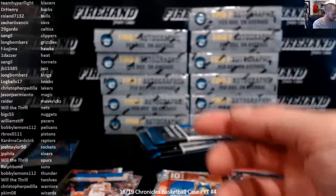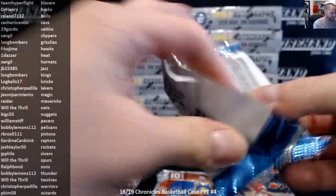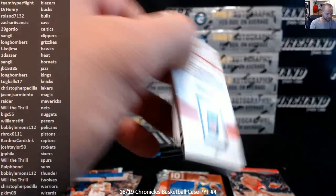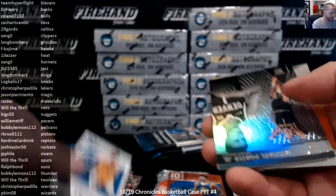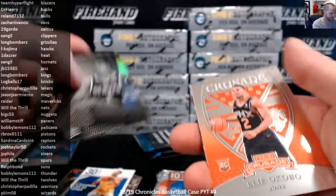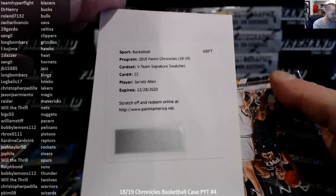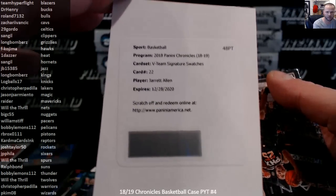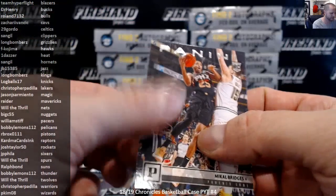And another Luka — Luminance Luka. Steph Curry to 149. Got a redemption for our first auto: Jarrett Allen V Team Jersey Auto, Brooklyn Nets. That is the veteran set, the V Team.